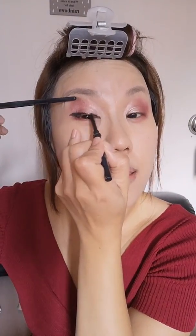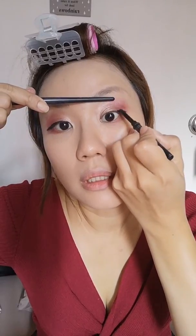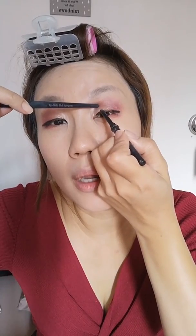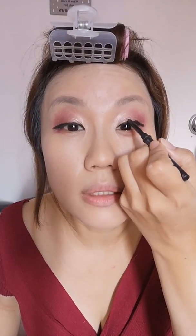A tip for drawing eyeliner: take the corner and lift it up, especially if your eyes are saggy and not as firm anymore. I'm intentionally drawing it thicker because I have one more color to load, so I need a bit more space. The Mary Kay eyeliner is very easy to draw. If you're like me and your eyes smudge a little, I'm going to teach you a technique to make sure you don't smudge.